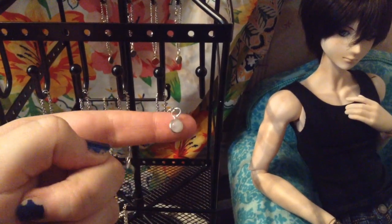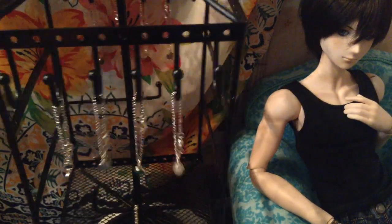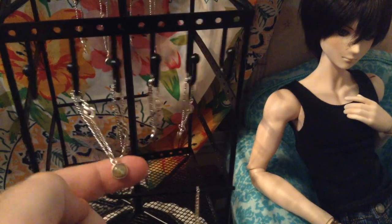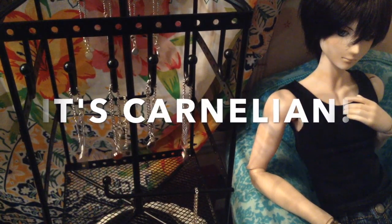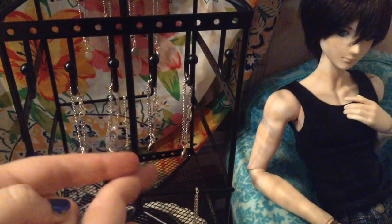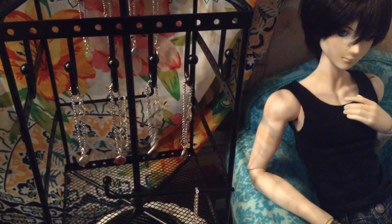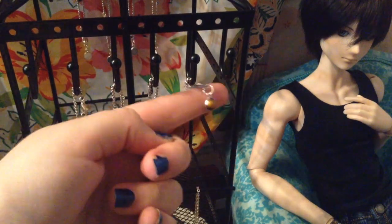Then we have the Moonstone and you still can't see it on camera but it's got like really pretty little flicks in there, it's really pretty. Then we have Labradorite — you spin me right round, it's very pretty. Then we have Citrine — it's very pretty, it's like an orangey red. Then we have Garnet, my favorite one right here, it's a very pretty deep red color. And then we have Tiger's Eye — it's a lighter Tiger's Eye but it's still gorgeous.